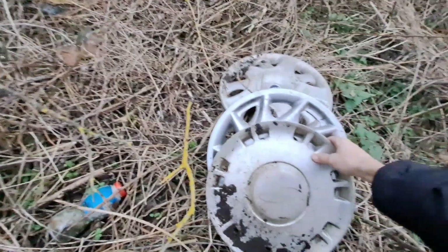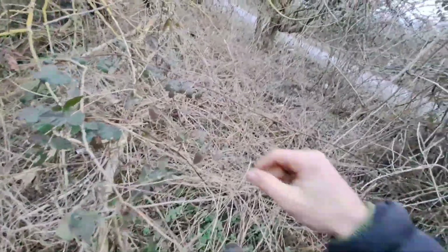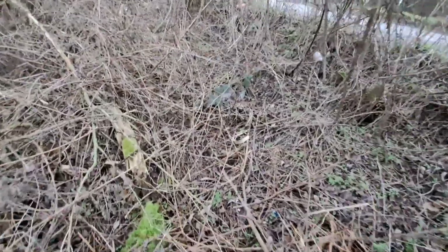Very nice ones so far. Oh, I think there's another one here — oh my god, it is! It's a Mark 3 Fiesta. Wow, what a gold mine!